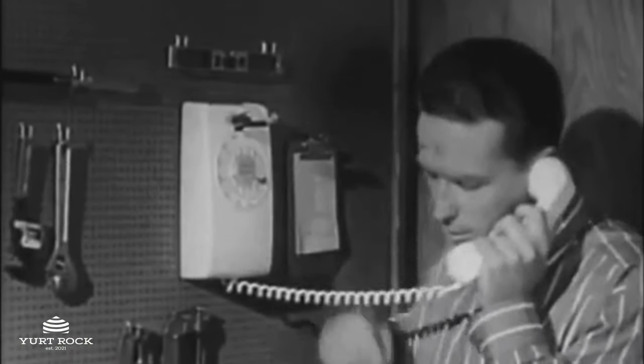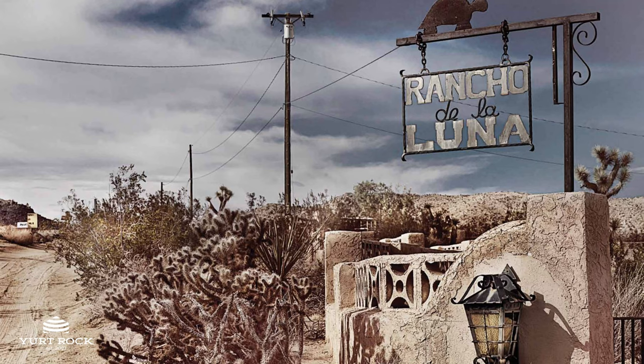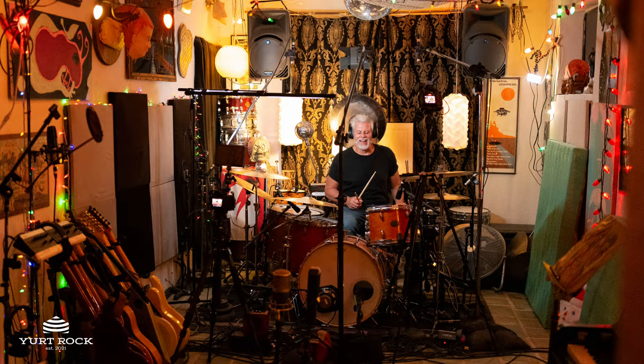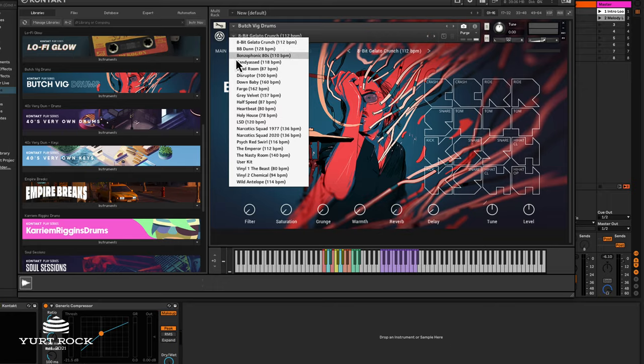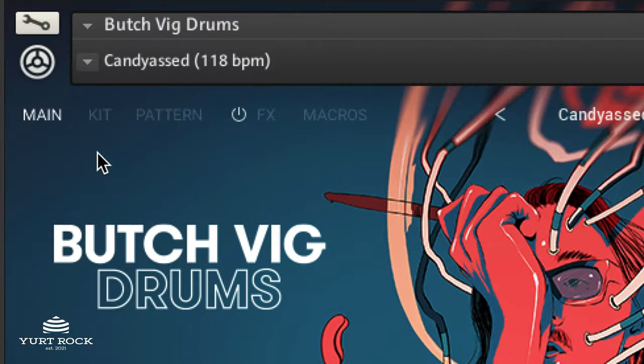Fast forward again to 2022, and Butch reached out to me about working on another project, this time at the legendary Rancho de la Luna Studios in Joshua Tree. Last October, we recorded three different drummers and are now in the process of preparing for the next release. As I was referencing sounds from Butch's Native Instruments plugin, I was stopped dead in my tracks by his kit, affectionately known as Candy Ass.